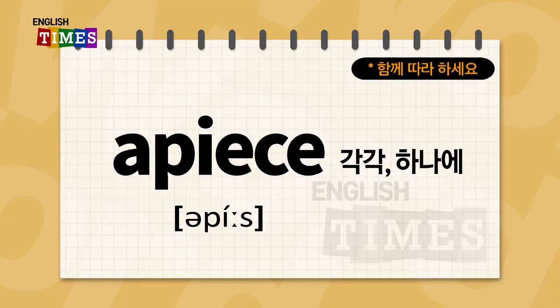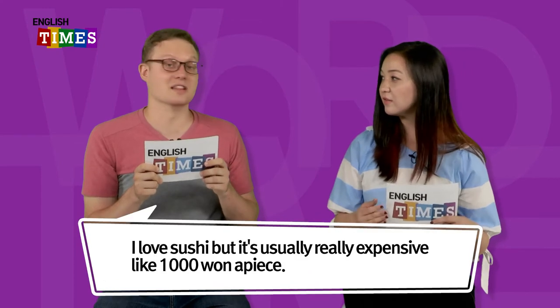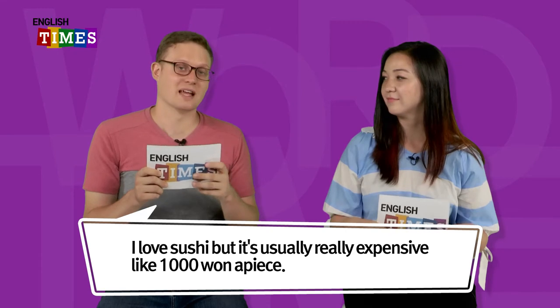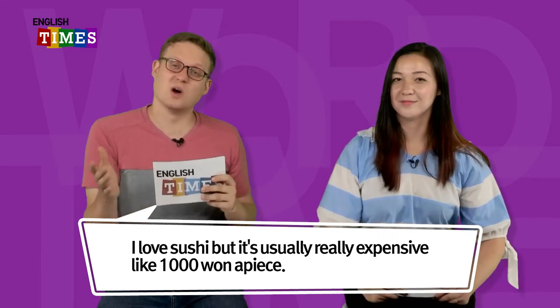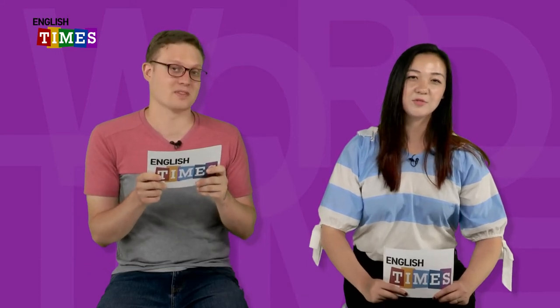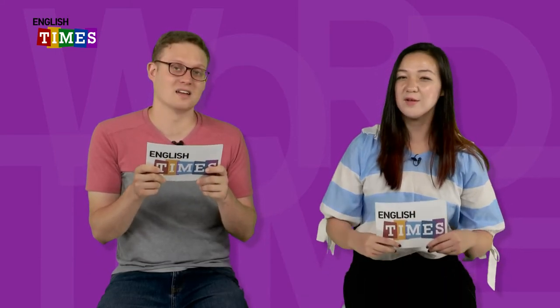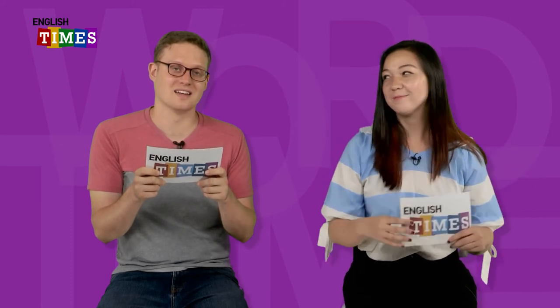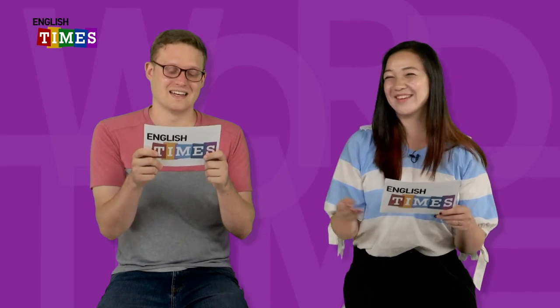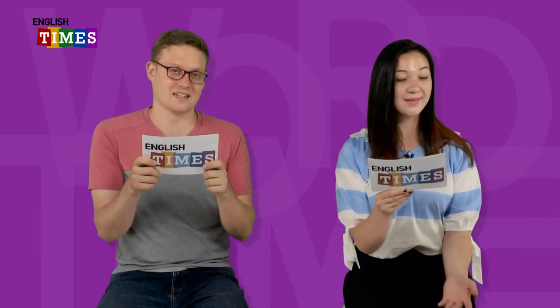A piece. 각각 아니면 하나에가 a piece이에요. Do you like sushi? I love sushi, but it's usually really expensive — one thousand won a piece, or maybe even two thousand won a piece. Sushi 비싸요. A piece. 각각 아니면 하나에가 a piece이에요.